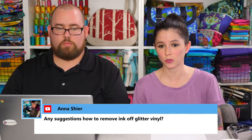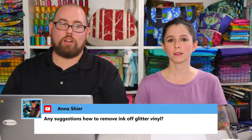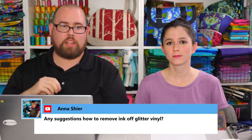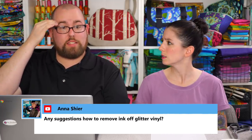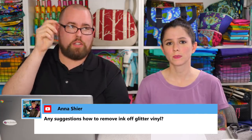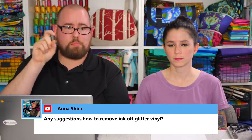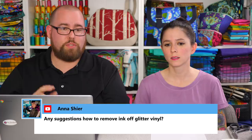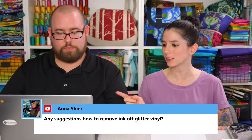Anna asks how to remove ink off glitter vinyl. Hairspray was suggested — Danny's story: my brother was in school and a kid accidentally got ink pen on the back of his polyester Eagles jacket, and my mom used hairspray and scrubbed it off. You may want to try a sample piece first, like a scrap. If you Google it you might get a better answer. If anyone has another idea, type it in the comments now.